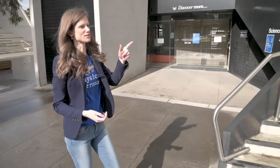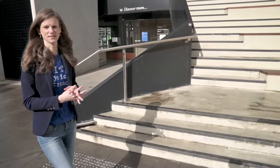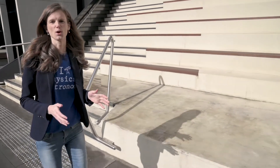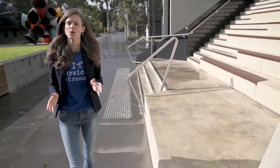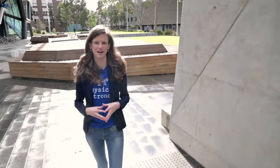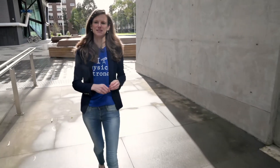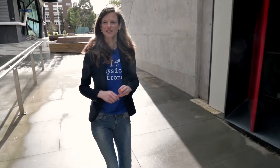And then we've got the main physics building here. This is nice because it's got all of the student laboratories in there and also the offices of most of the physics staff, which means that you get to spend time with those people who are doing exciting research and who are also teaching you. You'll be passing them in the hallways every day. So let's head inside.